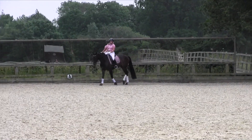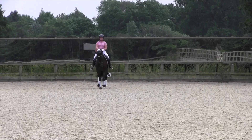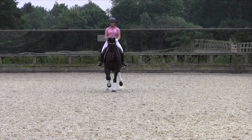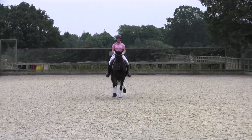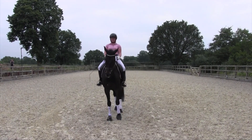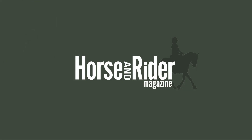The turn onto the centre line is fluent, with the horse clearly straight before a smooth transition to trot. But in the medium trot, we can see the hind legs are coming wide behind — this is an indication the horse isn't taking weight on the hind leg. 6.5. The halt lacks some balance and therefore is not square behind; the horse then steps its left hind out to balance itself. Remember, the judge would like to see the halt established for 3 seconds before saluting.